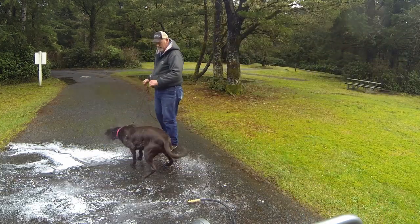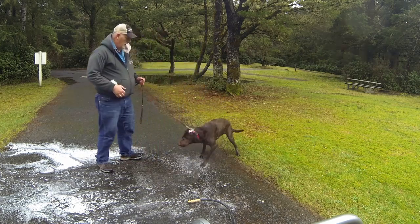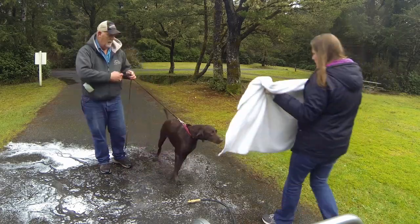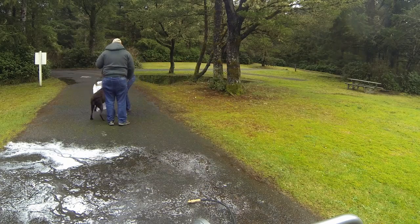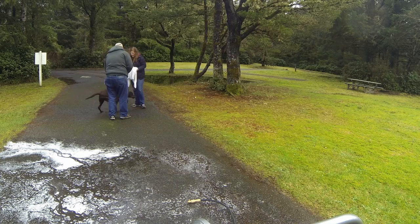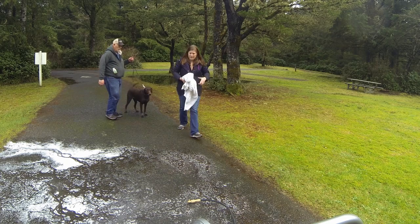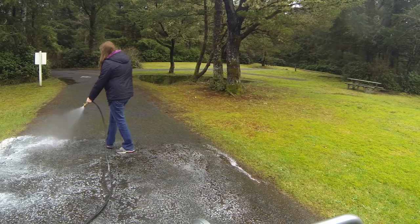Better shake off as much as possible. Good girl. Let her shake a little bit and I'm going to dry the dog. That's how you get your dog clean when you're boondocking.